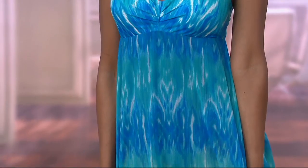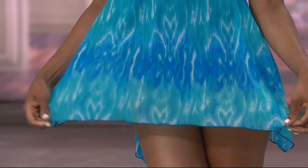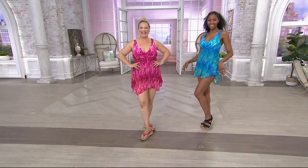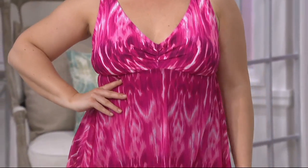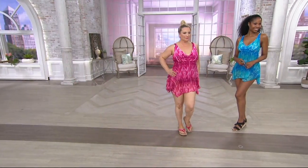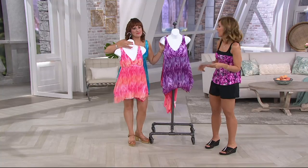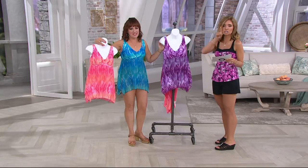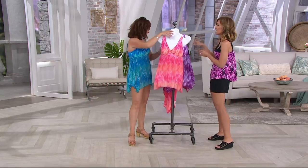We have Monica in the size 6 and Carrie in the 16. Remember to size up one from your pant size. Item number 8303488. Colors are Caribbean coral, fuchsia, plum, and on Renee the nautical blue. Gorgeous and so pretty. $19.41 easy pay goes away at the end of the day.